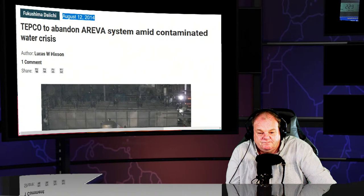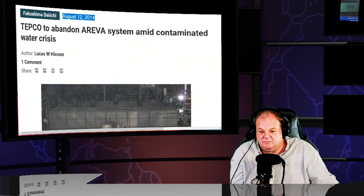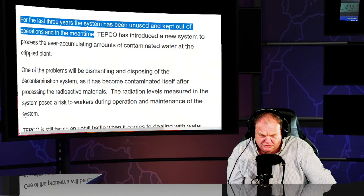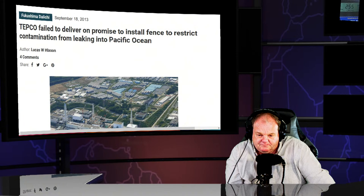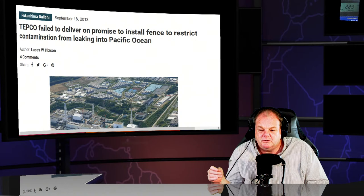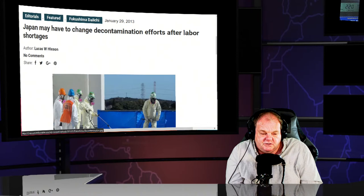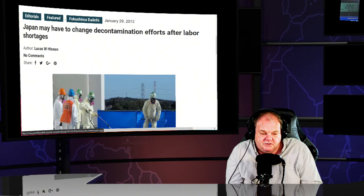TEPCO admitted the ice wall would not stop groundwater from entering the reactor buildings. TEPCO abandoned the REVA system in August 2014 — that's the water filtration system scam they had going. For the last three years, the system had been unused and kept out of operations — there was no filtration whatsoever. It's because it's lethal doses. Once the filter gets used, you can never get near it again. TEPCO also failed to deliver on a promise to install a fence to restrict contamination from hemorrhaging into the Pacific Ocean — because it was going to cost a billion dollars.